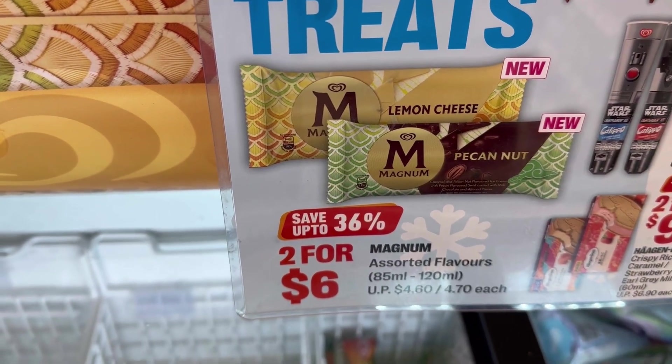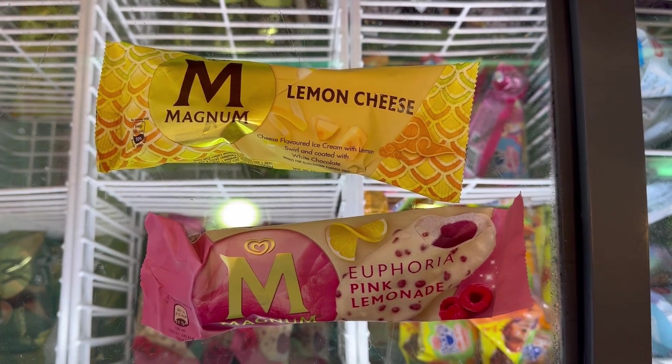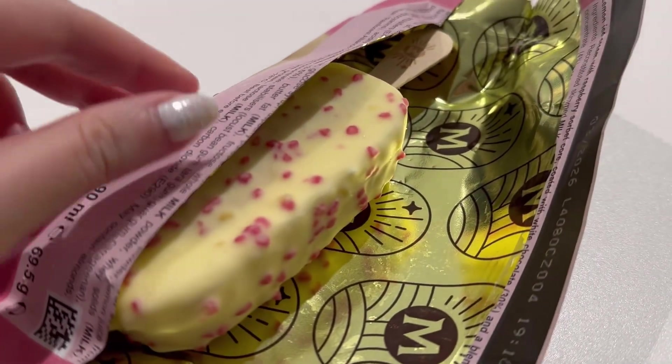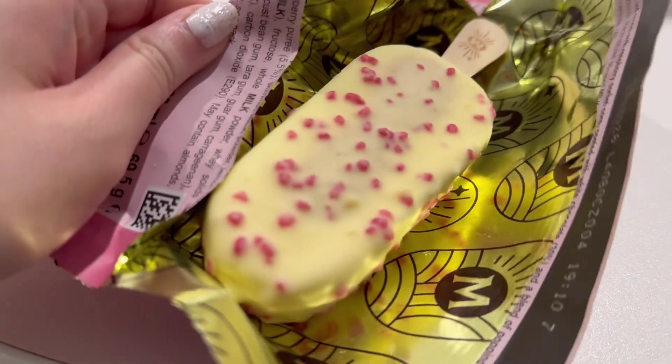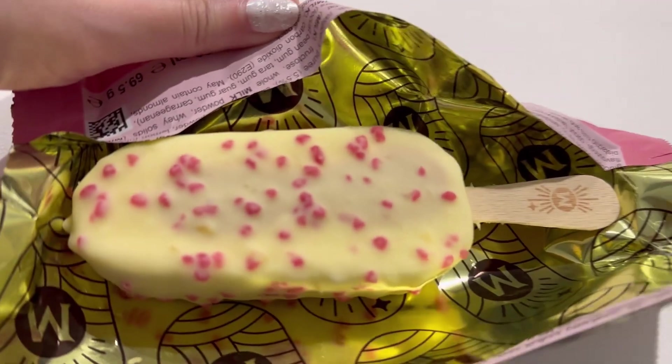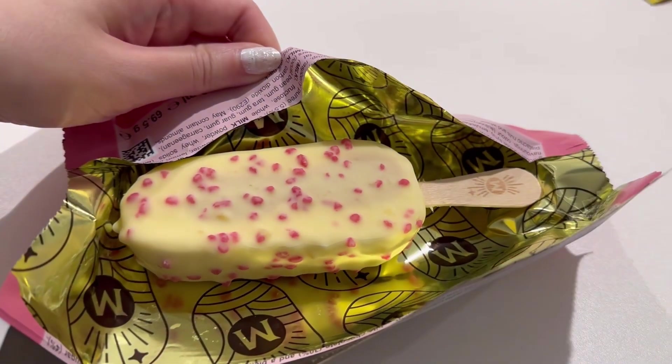After that I got peer pressure to get some ice cream. Guess which flavour I chose. My packaging had a design inside. So this was white chocolate, but I prefer dark. And the ice cream inside had a lemon taste — this was the lemon cheese.